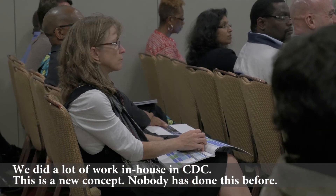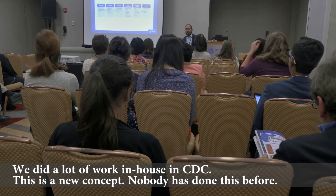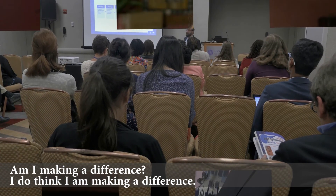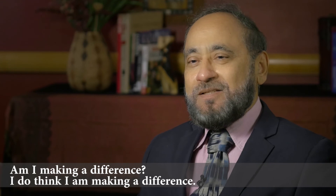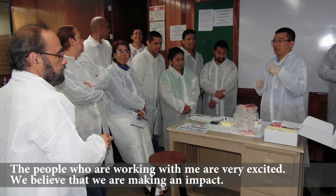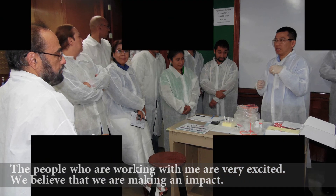We did a lot of work in-house at CDC. This is a new concept — nobody has done this before. I have been working on this for the last 20 years. Am I making a difference? I do think I am making a difference. The people who are working with me are very excited. We believe that we are making an impact.